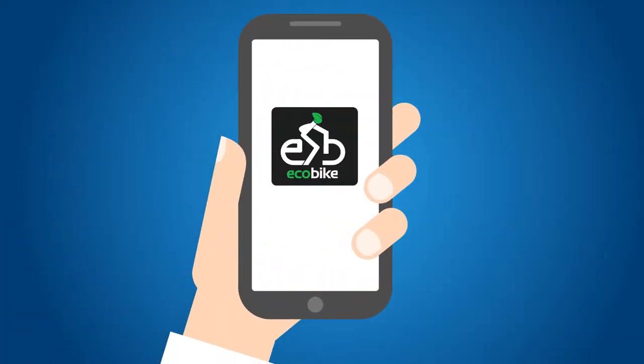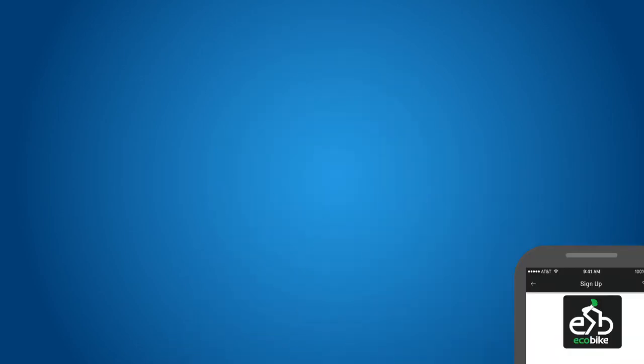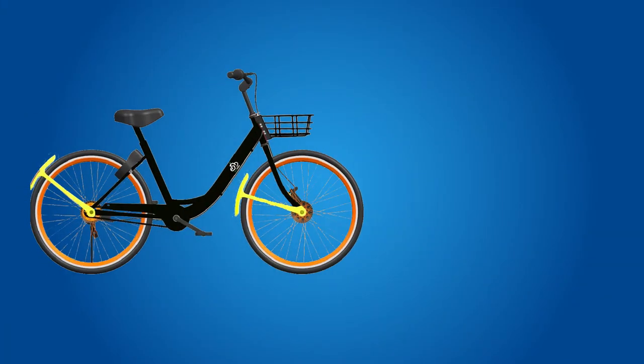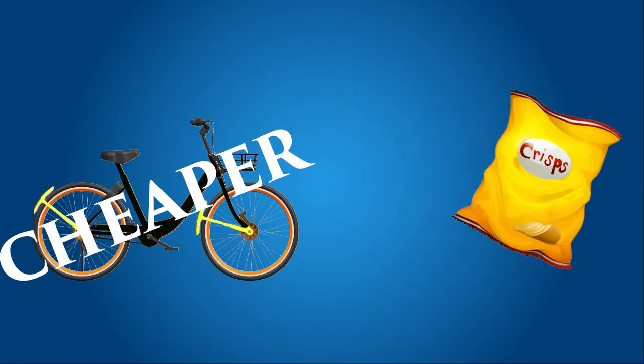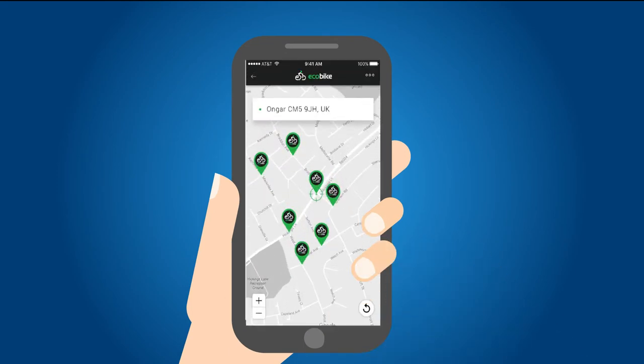EcoBike is a new bike-sharing app that's here to revolutionise the way university students travel. No docking stations, no limits. With its GPS tracking and smart locks, you can leave the EcoBike anywhere that's convenient for you, and another user can simply pick it up and ride away. For less than the cost of a bag of crisps, you'll have access to hundreds of bikes all over campus and at your halls.